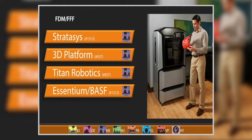3D Platform came out with the Workbench Extreme. Instead of one meter by one meter, it's now one meter by one and a half meters, and using high-flow extruders at 60 cubic inches an hour — which for ABS equates to roughly two and a half to three pounds per hour.